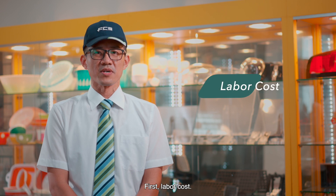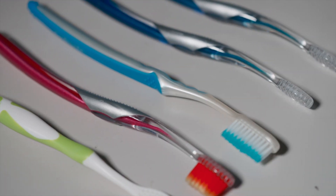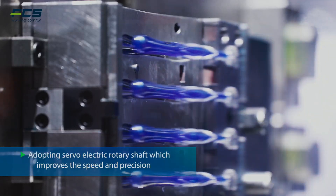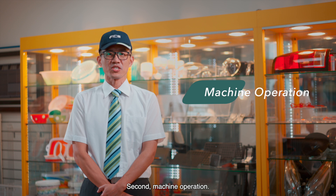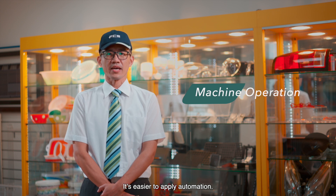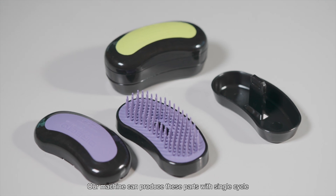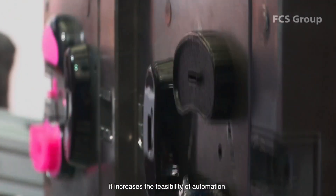First, labor cost — saving the pre-setting and sorting cost. Second, machine operation — it's easier to apply automation. Our machine can produce these parts within a single cycle, which increases the feasibility of automation.